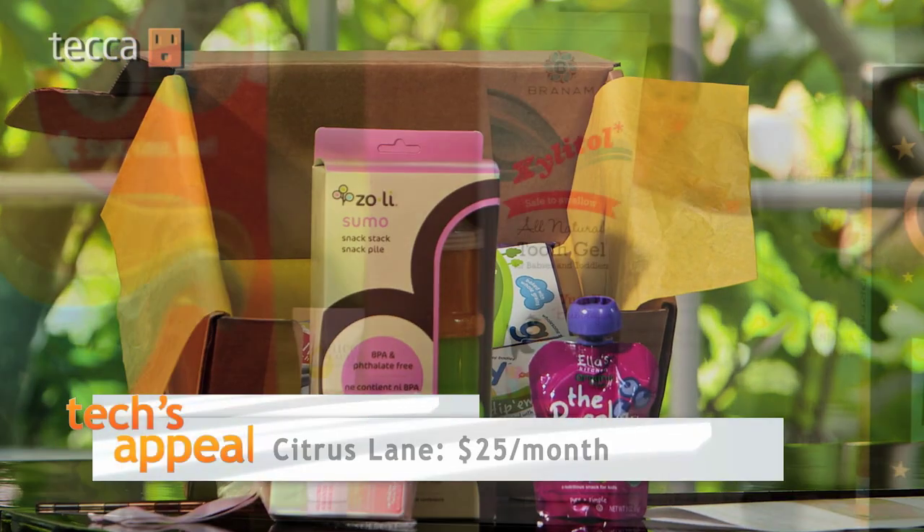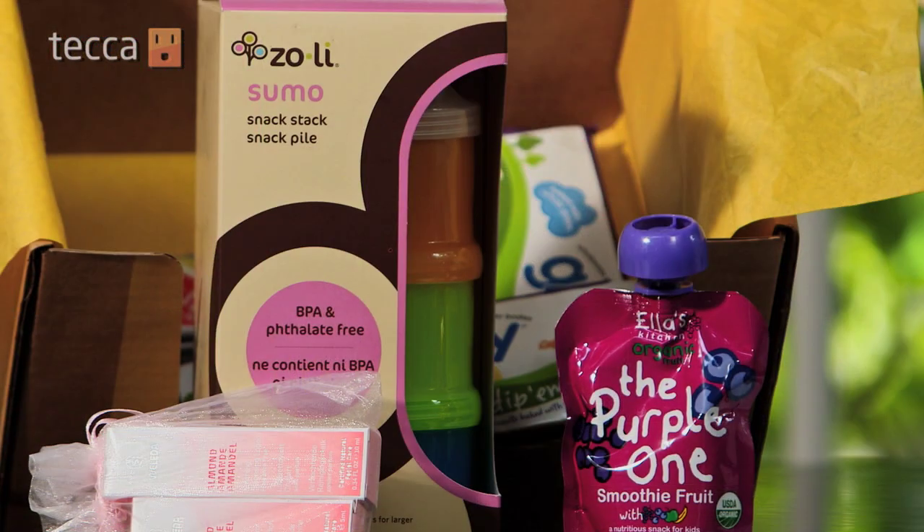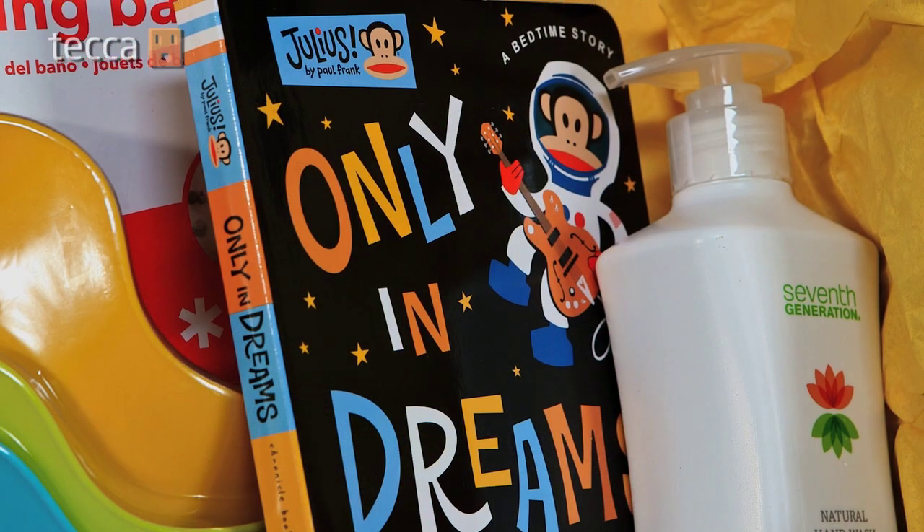One more hot tech trend for the stroller set this year: subscription services that deliver everything from clothes to arts and crafts, even baby-safe cleaning products, right to her front door.